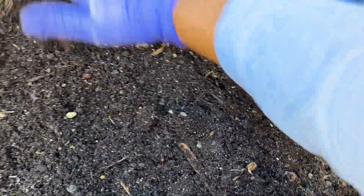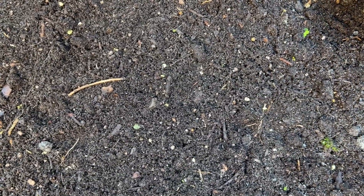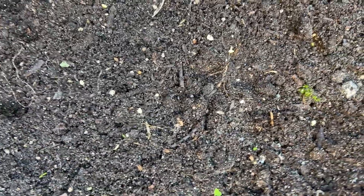I put the screen on first to make sure it was good to go before I did anything else. Now I'm trying to level this out, do my final weeding, and then plant my carrots.